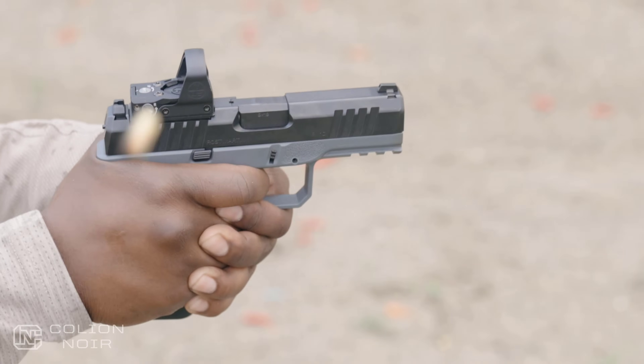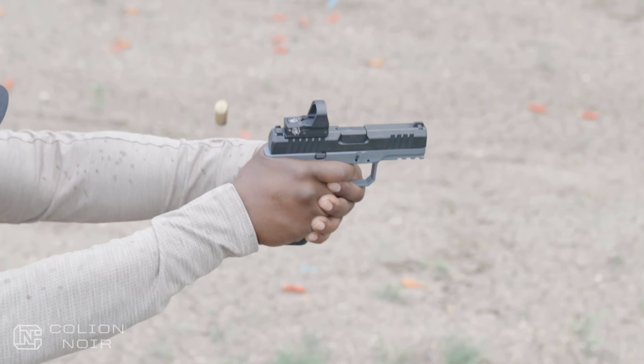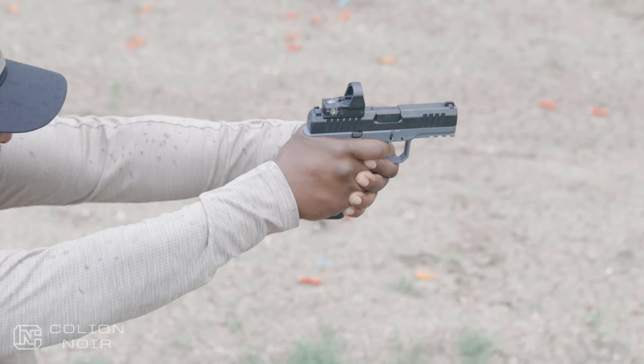It doesn't make me like the gun any less — the same way a slightly annoying accent mix doesn't make someone any less attractive. Just ever so slightly annoying.